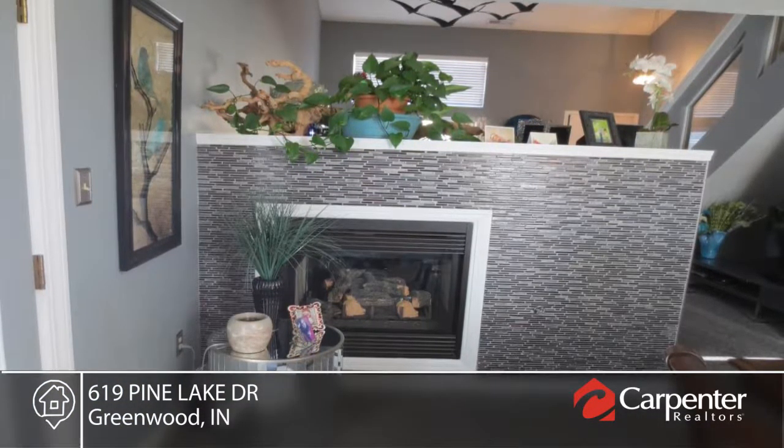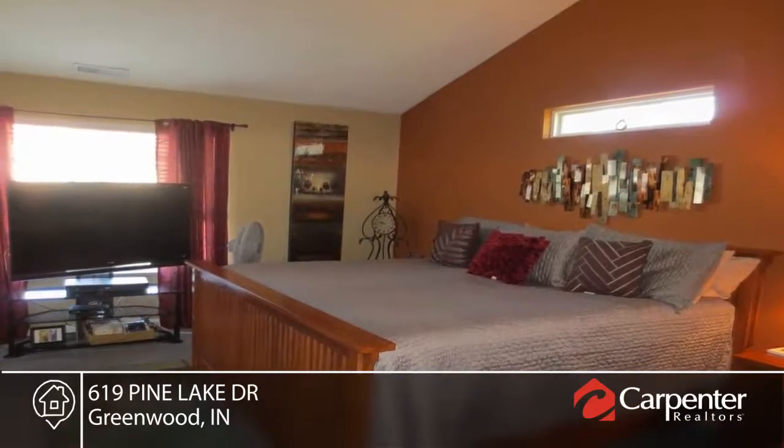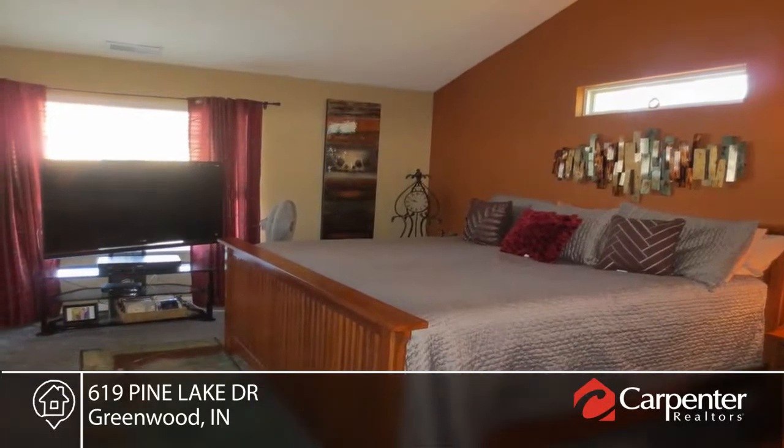Features include two large areas to relax or entertain, as well as new carpet and floors throughout. Located on a corner lot in a quiet neighborhood that features a pool and park area.